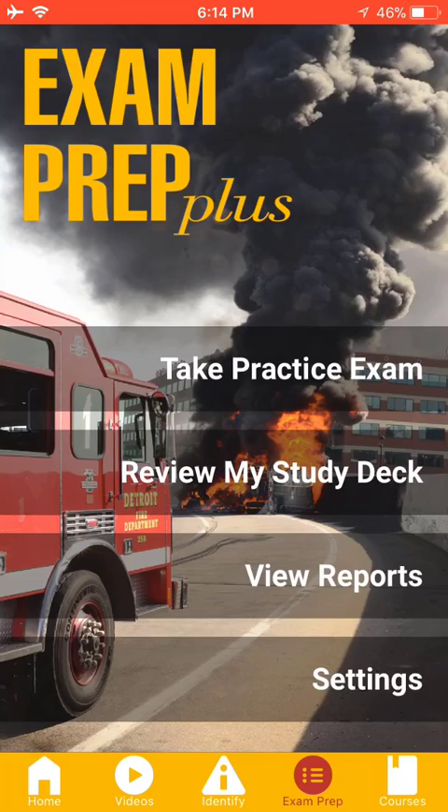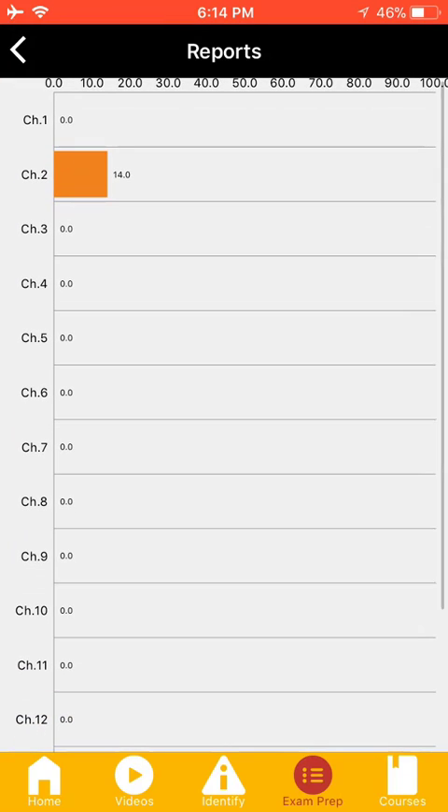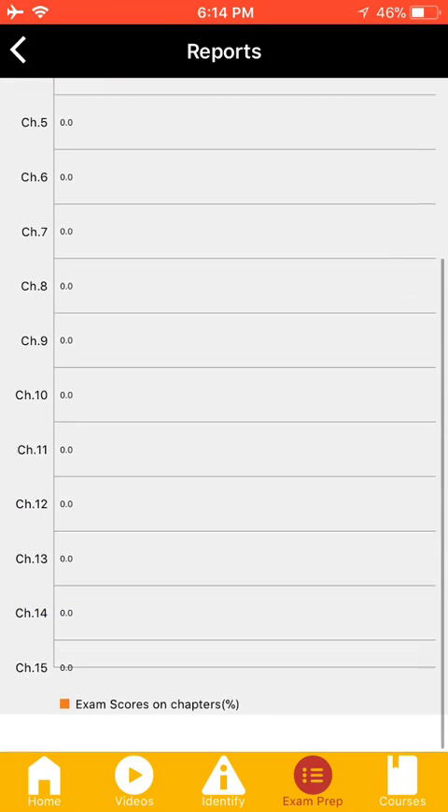Under View Reports, you can see how you're doing for each chapter.